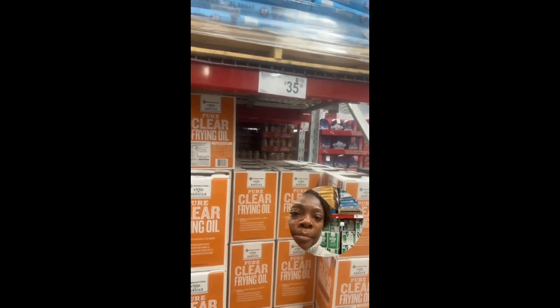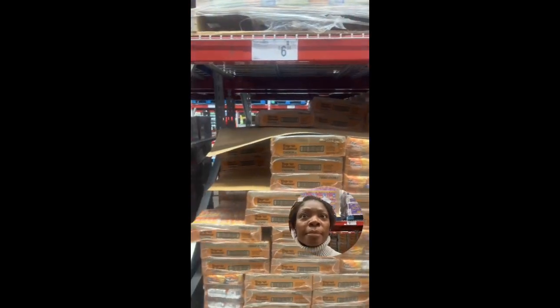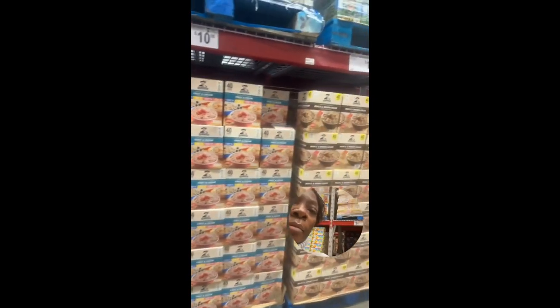I bought different types of oils and also oil spray. I did get the olive oil — I think I bought like two bottles of olive oil. And I got one frying oil, hot sauce, macaroni and cheese, noodles, tuna, pineapples, and honey.